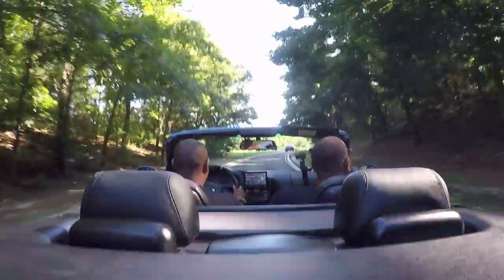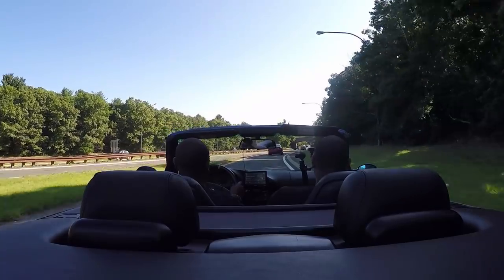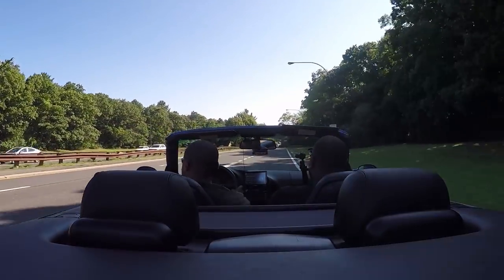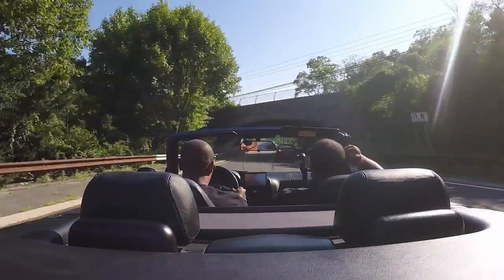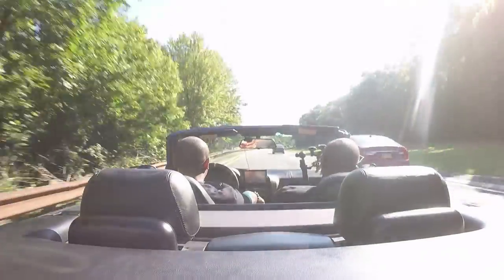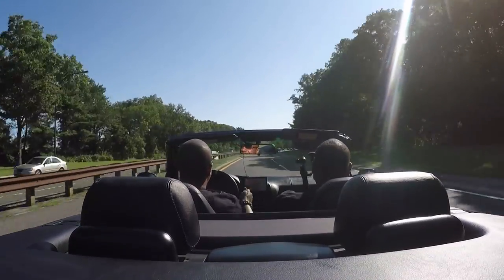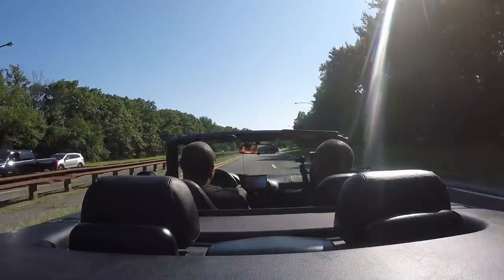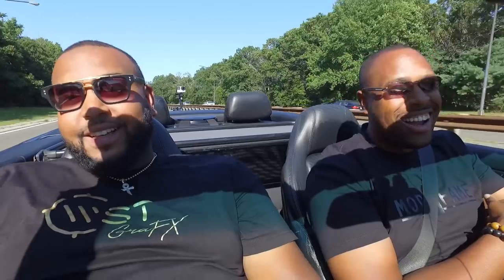Let's get on this highway. This thing really starts to open up above about 4,000 RPMs and it really lets you have a little fun. And then you hear the supercharger. Yo, this car is ready — it's running. It feels good, it feels nice. I like it a lot.